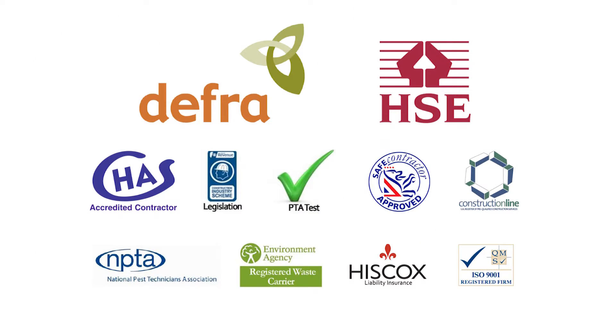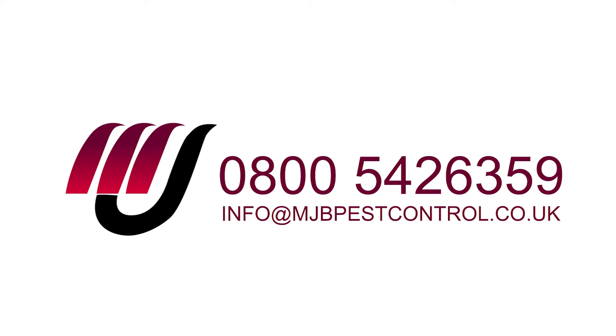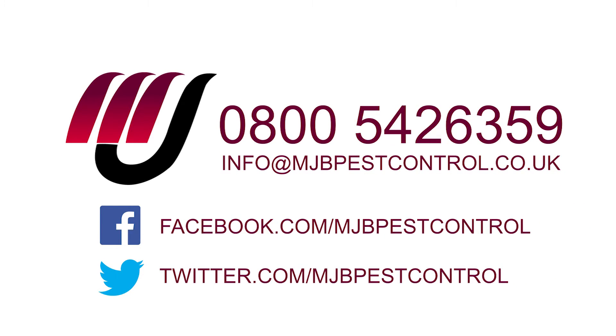For more information please call 0800 542 6359 or email info@mjbpestcontrol.co.uk.